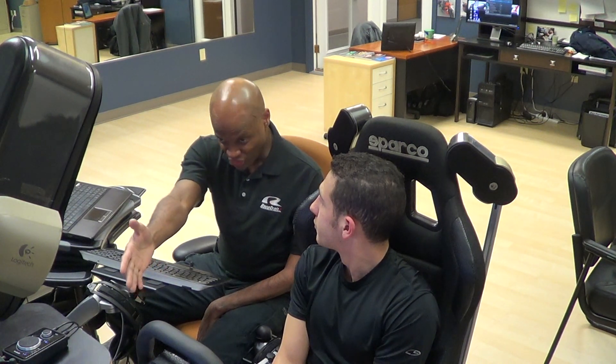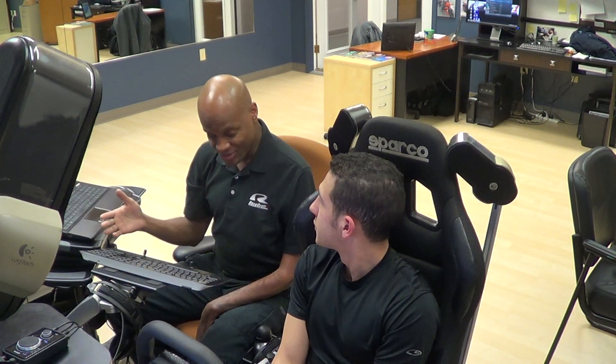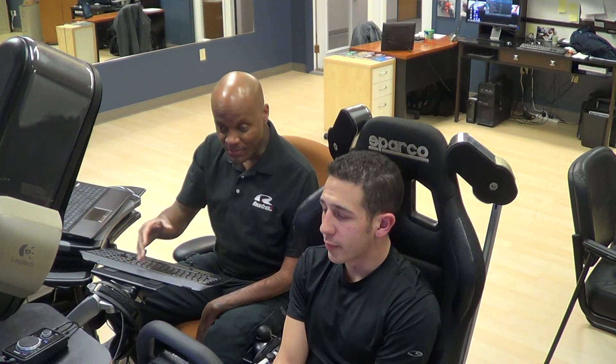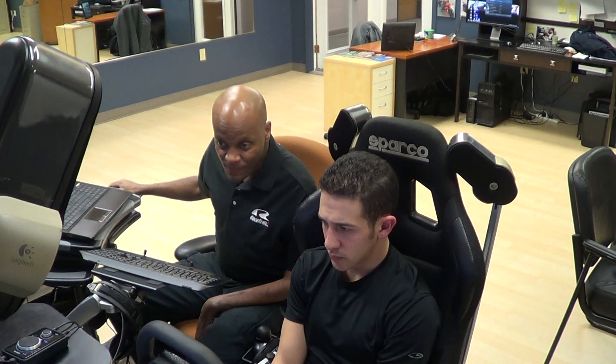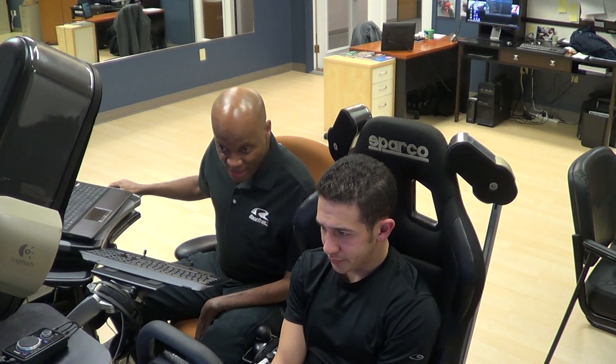Don't look at this and say it shows three degrees of countersteer, so each time you go in there you're going to do three degrees of countersteer. No — that doesn't work because you're not going to have the exact same conditions every time. You're doing a good job of feeling the car. The point is: you get the car rotated in, you arrest the rotation with more throttle than countersteer.